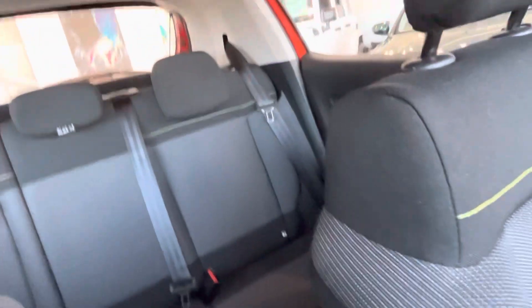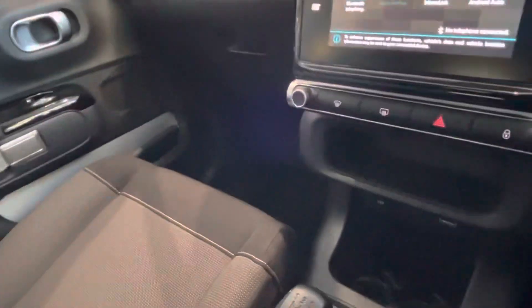Seats in the back look like they've probably never been sat in. Very, very clean car. Two cupholders there — very important.